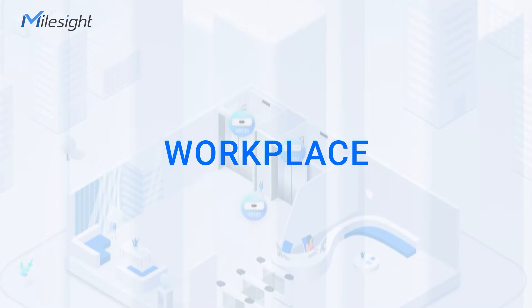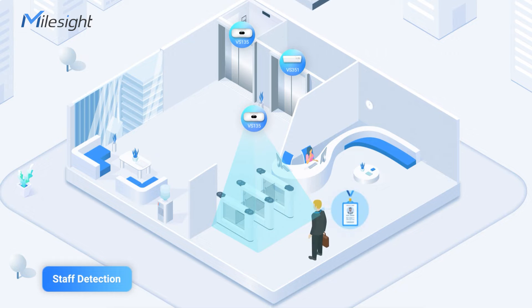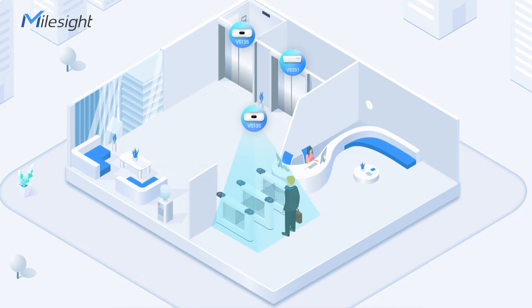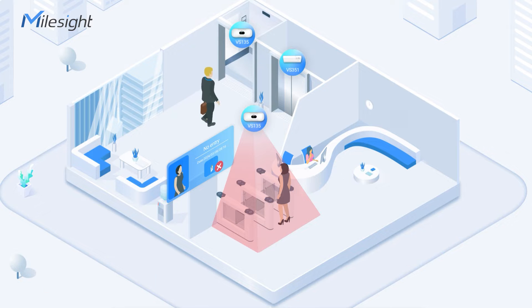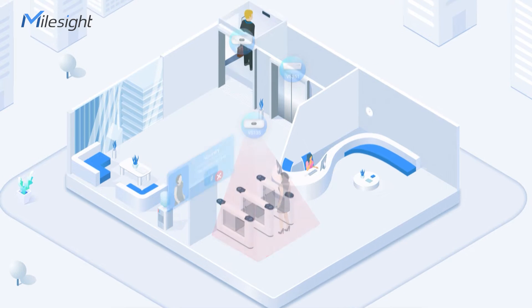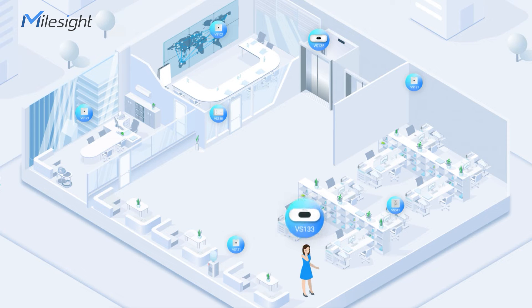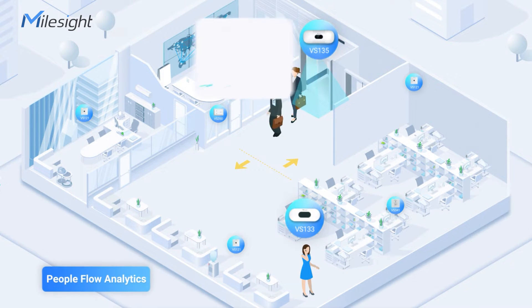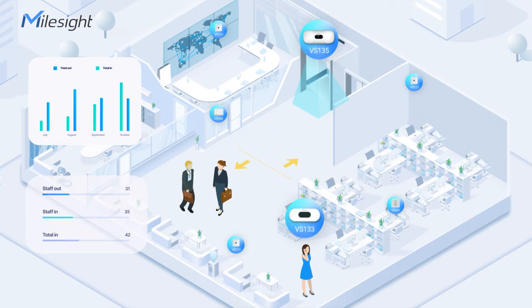How does MallSight Solution operate within the workplace? MallSight Solution ensures security by identifying authorized personnel through the use of basic lanyards. The solution can also detect unauthorized individuals who try to bypass barriers by tailgating detection. People counters like the VS-133 and the VS-135 strategically monitor real-time flow in entrances and lounges, providing accurate data for better space utilization.